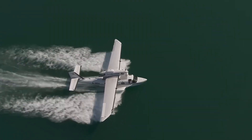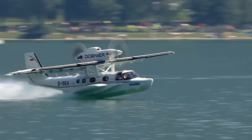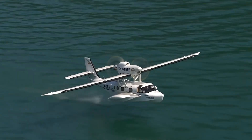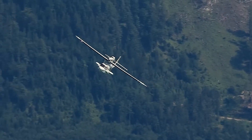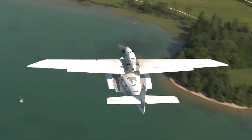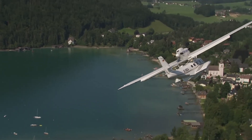With room for up to 12 passengers, it's perfect for private getaways, island transfers, or commercial operations. The Sea Star's low center of gravity and advanced hull design provide excellent stability on water, while upcoming upgrades like an autopilot system and digital glass cockpit promise even greater precision and comfort. Sleek, durable, and efficient, the Dornier Sea Star proves that adventure doesn't have to stop where the runway ends.